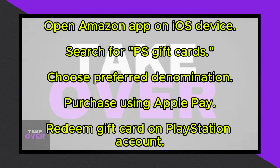That's all there is to it. This method allows you to indirectly use Apple Pay for transactions on your PlayStation. Hope you find this information helpful.